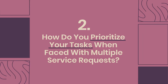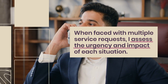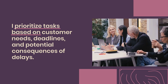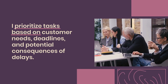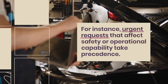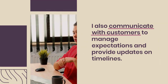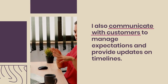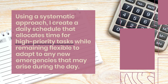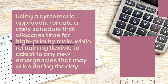Question 2: How do you prioritize your tasks when faced with multiple service requests? When faced with multiple service requests, I assess the urgency and impact of each situation. I prioritize tasks based on customer needs, deadlines, and potential consequences of delays. Urgent requests that affect safety or operational capability take precedence. I also communicate with customers to manage expectations and provide updates on timelines. Using a systematic approach, I create a daily schedule that allocates time for high-priority tasks while remaining flexible to adapt to any new emergencies that may arise.